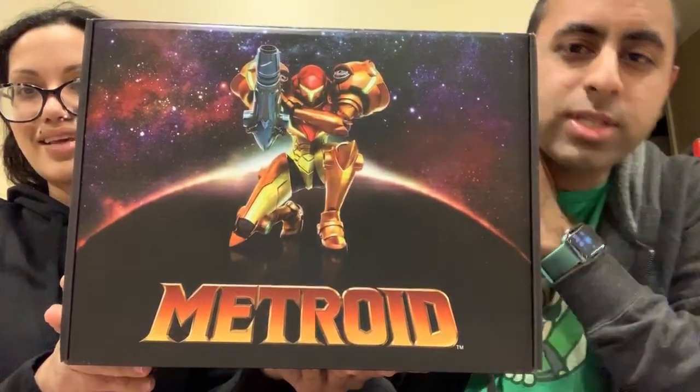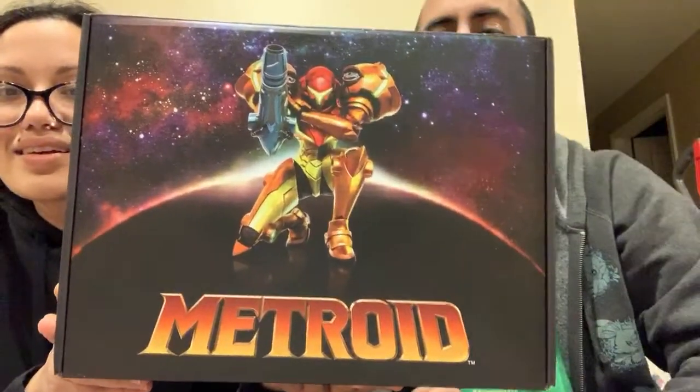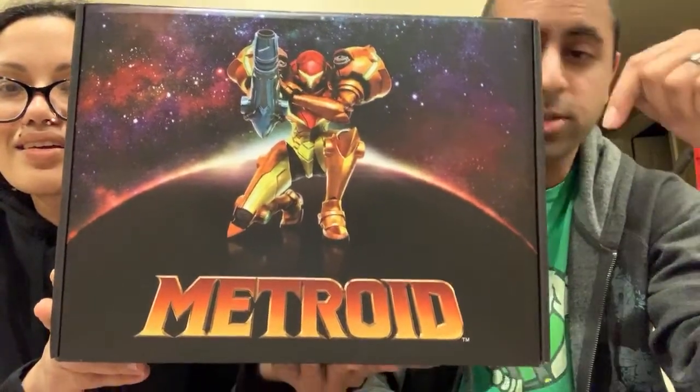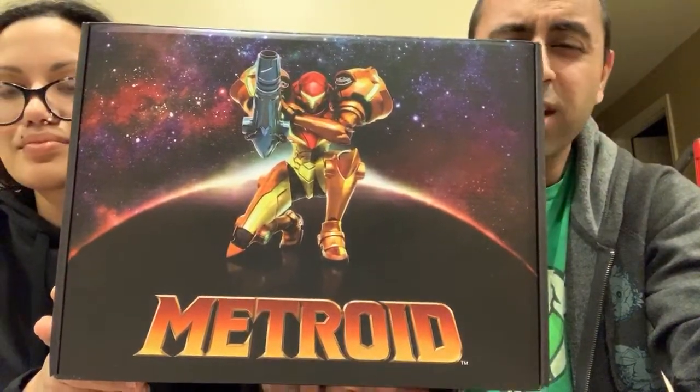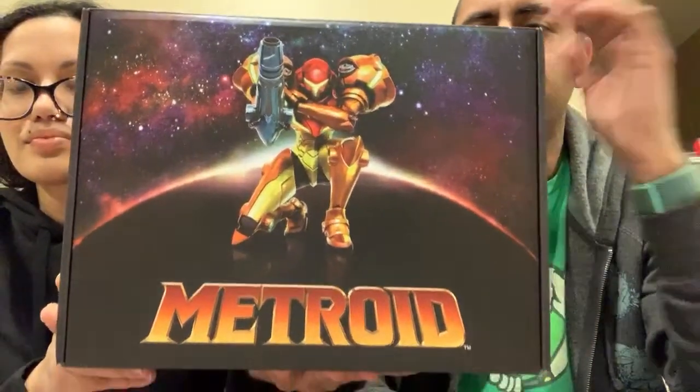Here's the deal — this is a GameStop exclusive. It's normally like $40 or something, but there was a GameStop store that was going out of business, and I think I ended up getting it for like $13 or $14. So for $40 I don't know if this is worth it, but if you can get it for real cheap, it might be worth checking out.